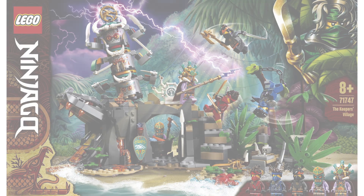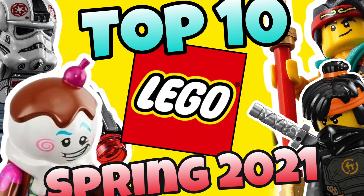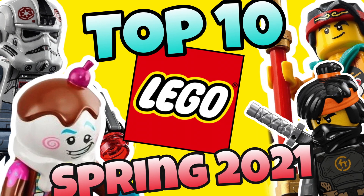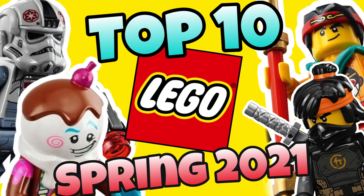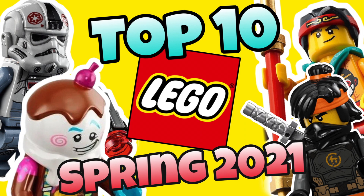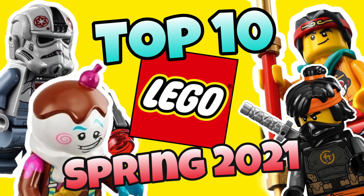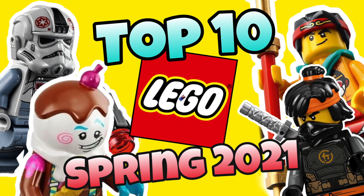So there you guys have it — my top 10 most wanted LEGO sets of spring 2021, coming out on March 1st. I always love talking about these new sets and it's always so much fun to make videos on them. I'm interested to see what sets you guys want most down in the comments below. We're getting an entire new LEGO theme and an entire huge wave of Monkey Kid — there's so much stuff coming out March 1st compared to last March. If you enjoyed this video please be sure to like, comment, and subscribe, and as always I'll see you in the next one. Bye and have a great day.